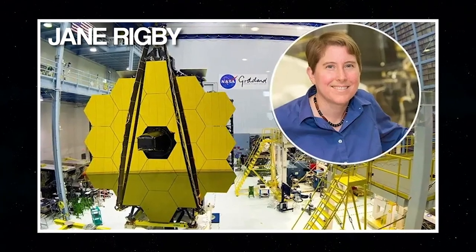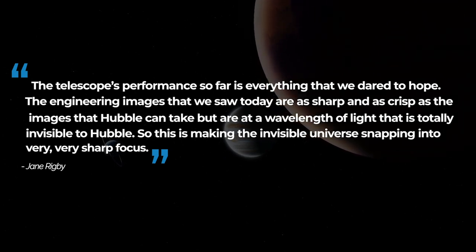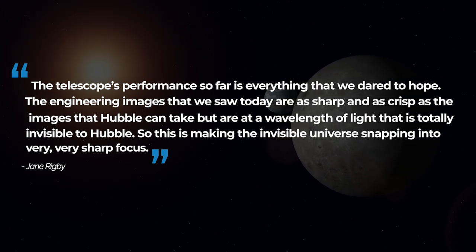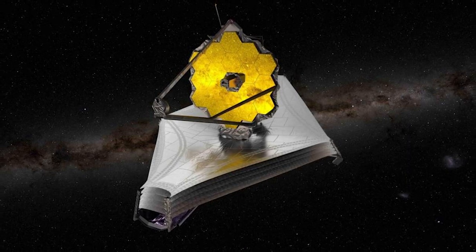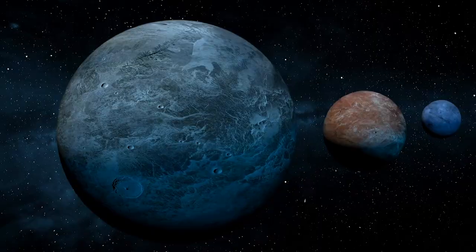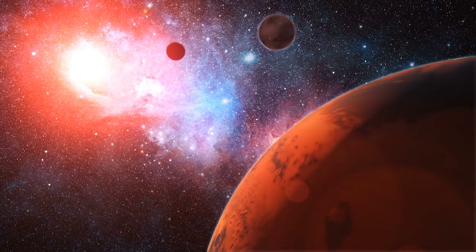Jane Rigby, Webb's operations project scientist at Goddard, said: "The telescope's performance so far is everything that we dared to hope. The engineering images that we saw today are as sharp and as crisp as the images that Hubble can take, but are at a wavelength of light that is totally invisible to Hubble. So this is making the invisible universe snap into very, very sharp focus. There's no way that Webb can look at any point in the sky and not get an incredibly deep field. This is going to be the future from now on. Wherever we look, it's a deep field. Without really breaking a sweat, we're seeing back in time to galaxies whose light we're seeing as it looked billions of years ago." But of course, Webb hasn't even begun to flex yet.